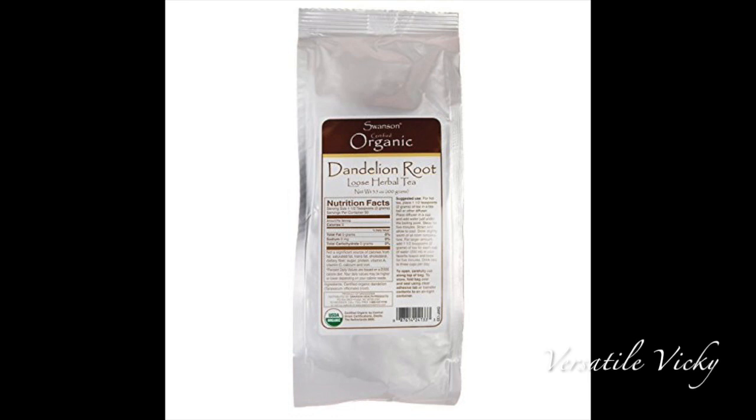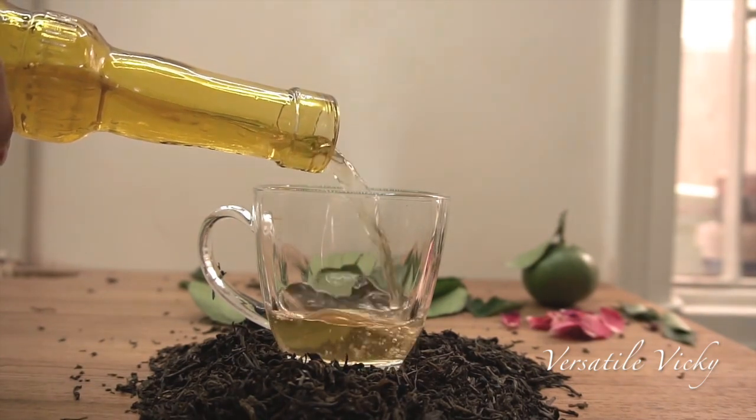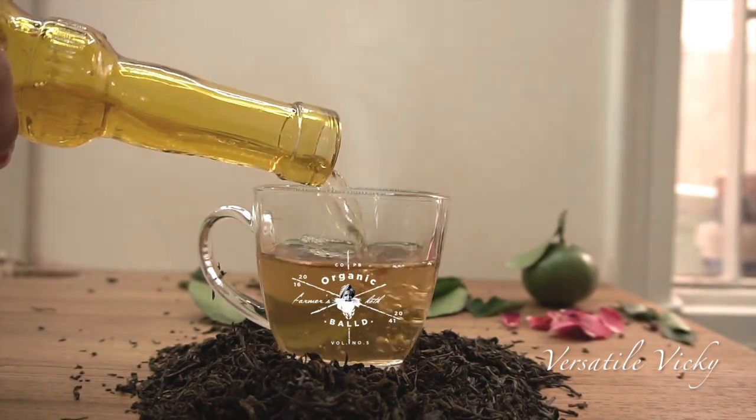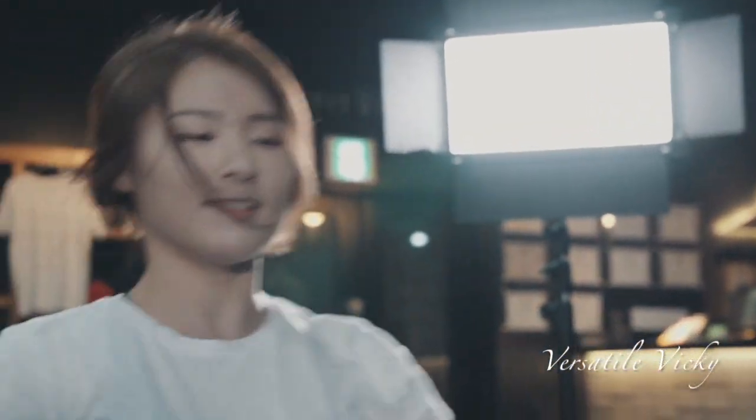The fourth and last step is to include dandelion root tea in your daily diet. This tea helps in the growth of new breast cells and tissues. Drink this tea twice a day for fast, desired results. Exercises like push-ups and bench press may not help in increasing breast size — they will only make them firmer, so I'm not recommending these in my video.